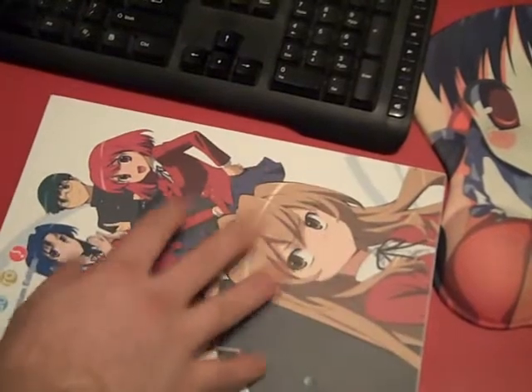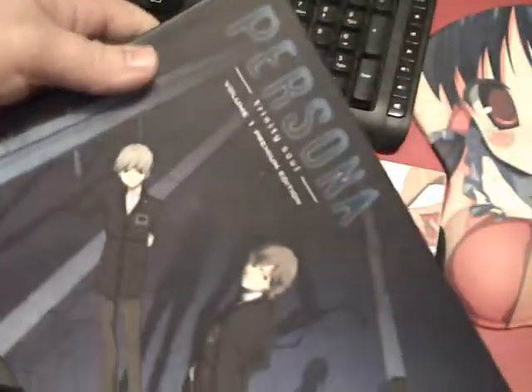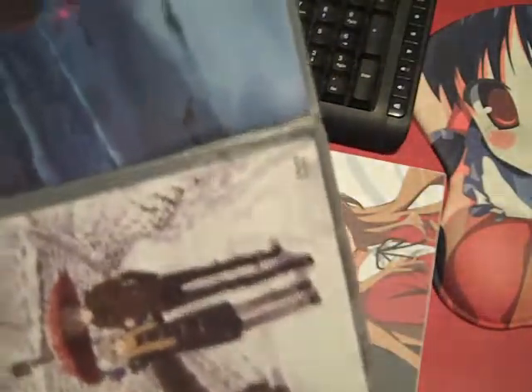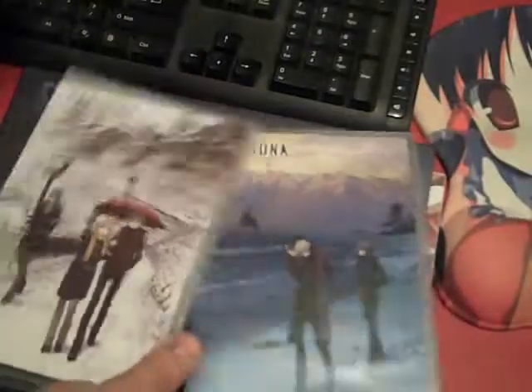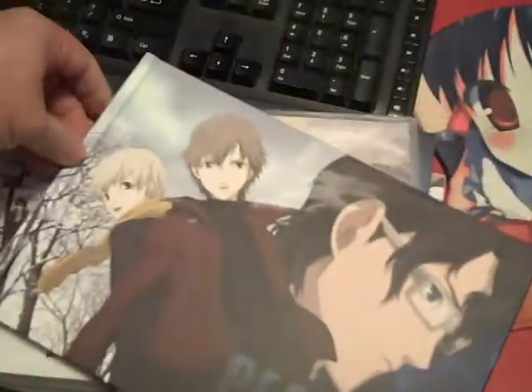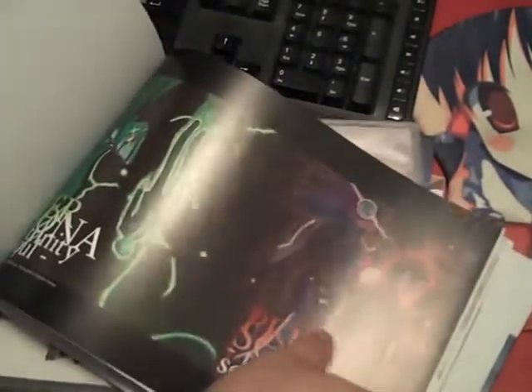A lot of people have expressed worry that these cost as much as they do. So that's Toradora, and this is Persona. People have been worried about the fact that these cost so much even though there are only 13 episodes per set and they're subtitle-only. You'd usually expect a $45 purchase to contain a dub of some sort — that's more work than just subtitling.